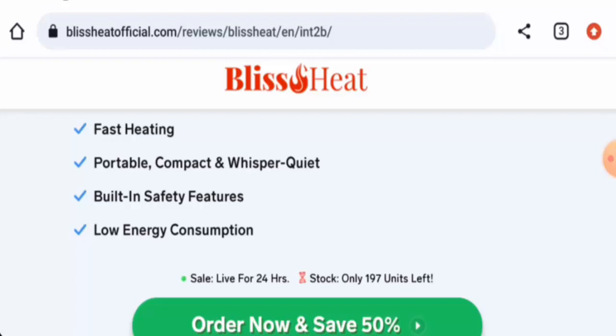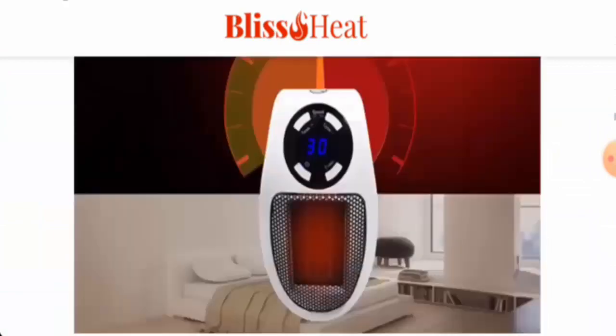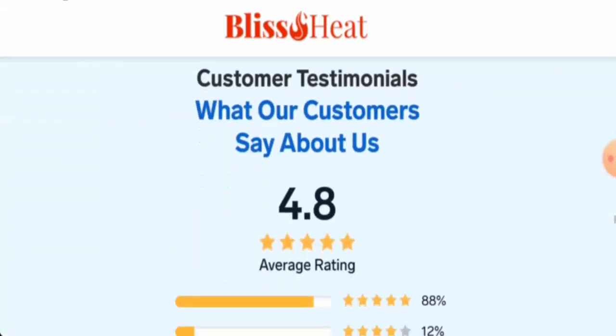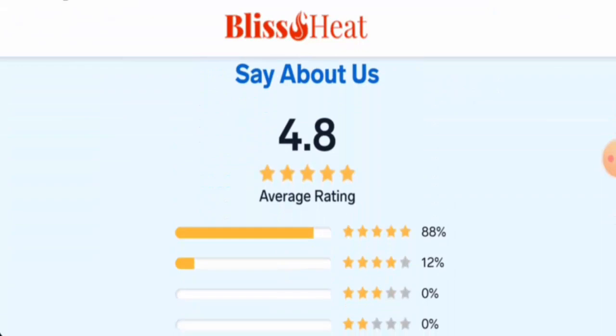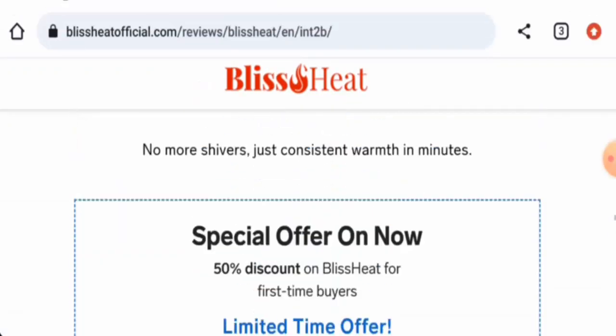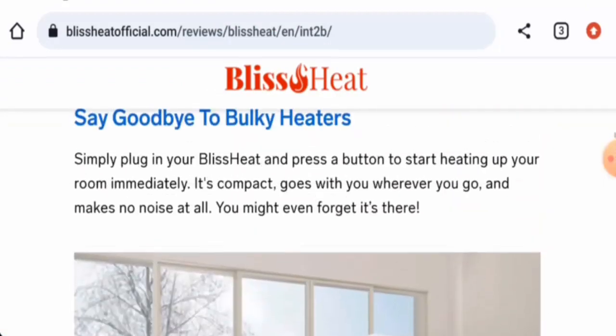Now let's talk about customer feedback. We didn't come across any genuine customer reviews on any other trusted sites. Only some evaluations and reviews are given on this particular website, with a 4.8 star rating — but we cannot consider these reviews alone. This product hasn't received any genuine customer feedback yet.